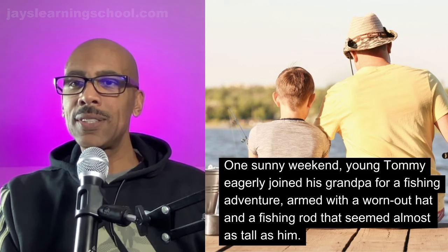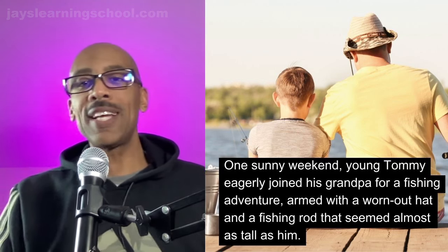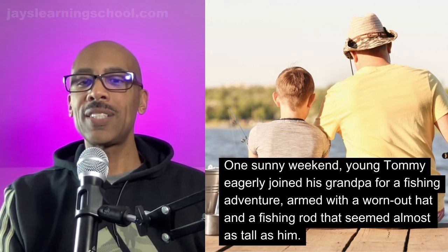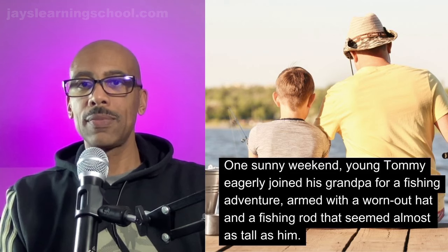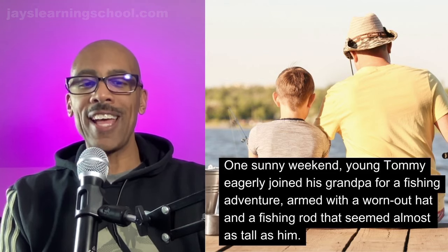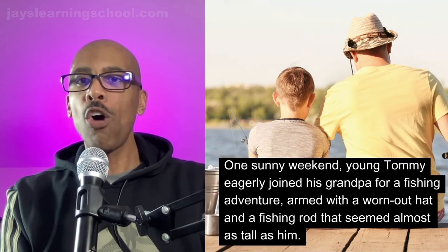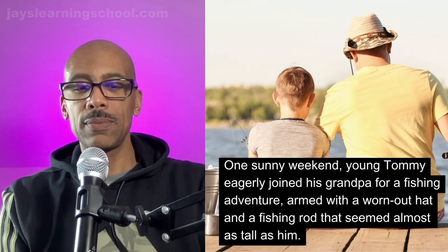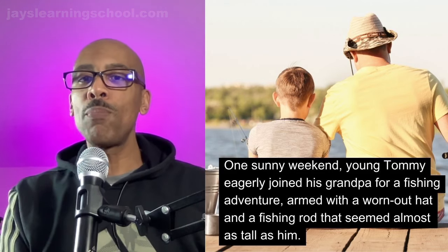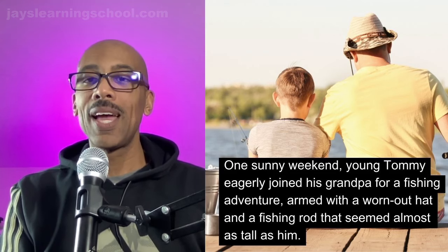Sometimes when things get worn out, they get comfortable, such as a hat. It can be worn out, but very, very comfortable. Let's read and repeat: 'One sunny weekend, young Tommy eagerly joined his grandpa for a fishing adventure, armed with a worn-out hat and a fishing rod that seemed almost as tall as him.'